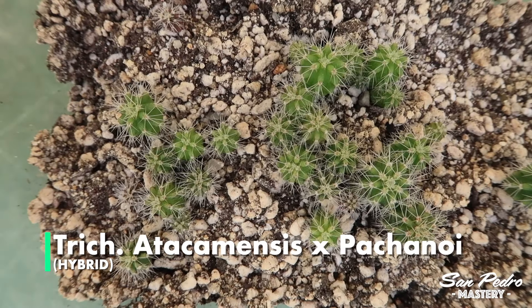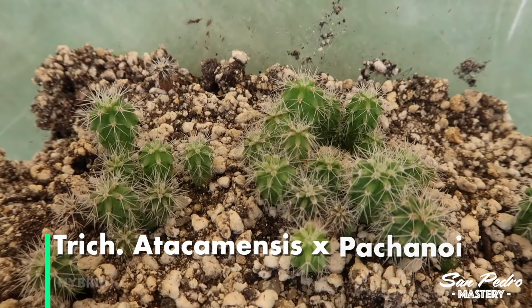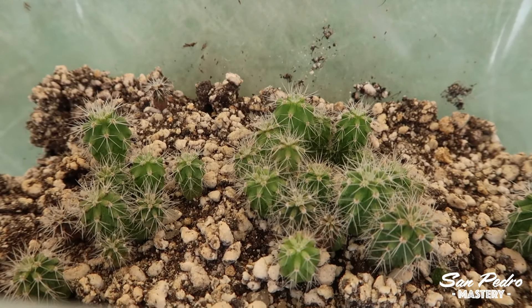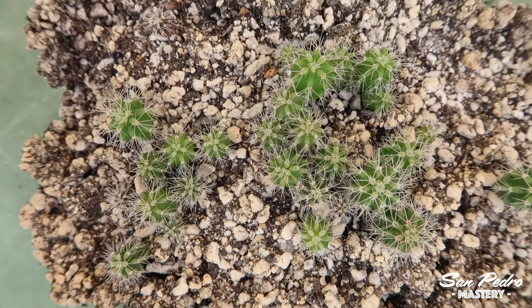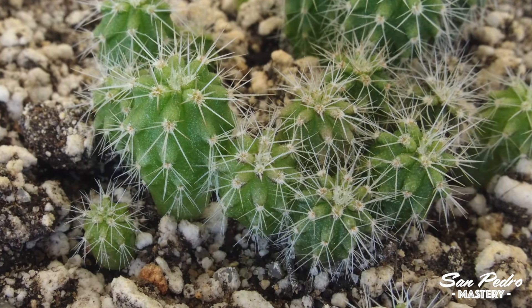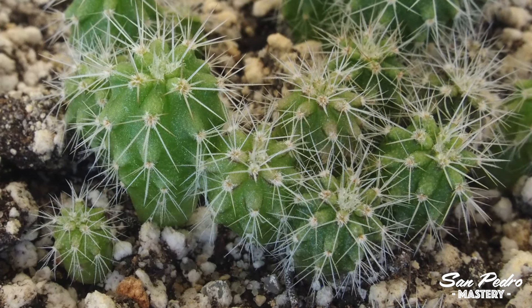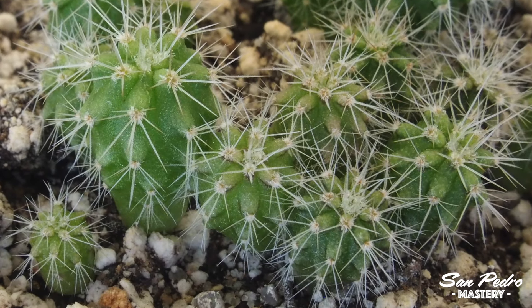These are the hybrids of Atacamensis crossed with Spachanoi. They are looking nice. I'm just very curious as to what the adult plants look like, as the mother and father couldn't look more different from each other. Note how the soil has totally dried. After this video is shot, I will ditch the hard plastic lids that came with these containers, as these don't provide a good seal, especially when it's hot outside.